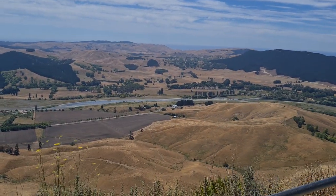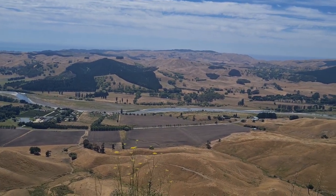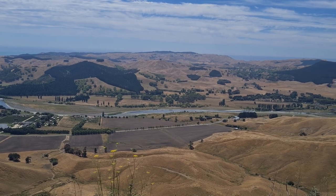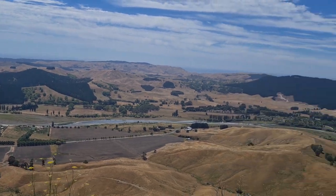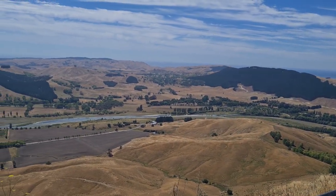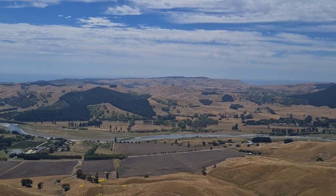Down here you've got the Tukituki River. The reason it's called Tukituki is an old Maori word that basically means revenge. So when that river is in full flood all the way down, trust me it goes down with a vengeance.